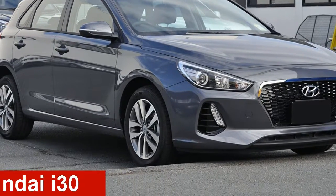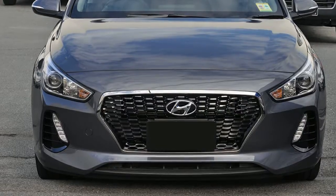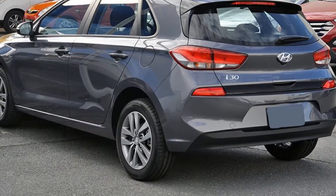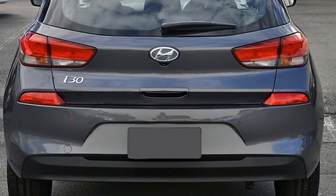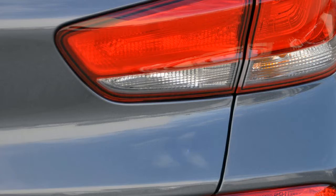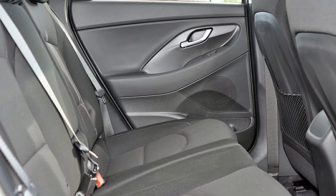Take a look at this Hyundai i30. This i30 has an efficient two-litre engine. The attractive grey exterior is complemented by its stylish interior. This vehicle has all the features you could dream of and more. If you're looking for a first-rate vehicle, this could be yours today.